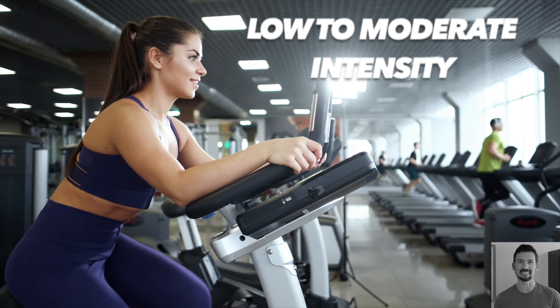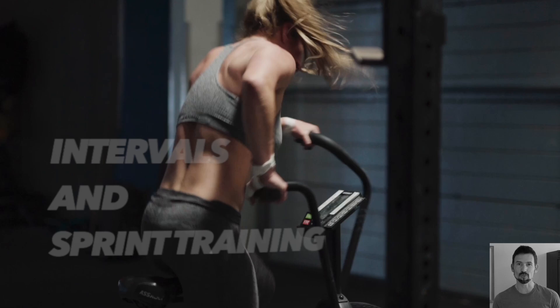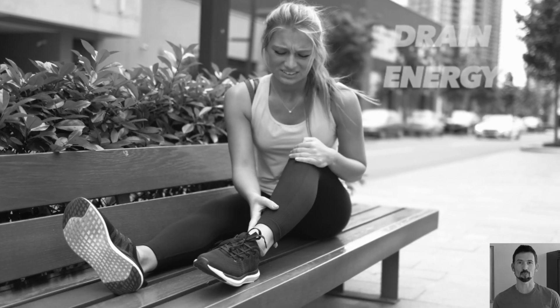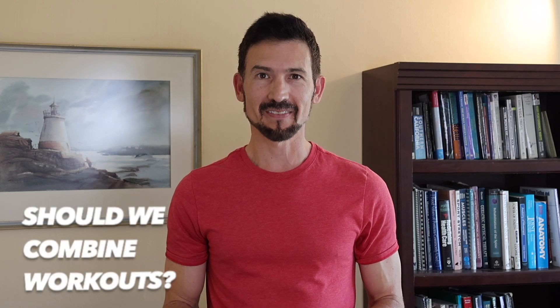Low to moderate intensity steady-state exercise is the most doable approach to training. Intervals and sprint training can give you results more quickly, but the high demands of these workouts can drain too much energy and increase your risk of strains and other injuries. Most studies look at how VO2 max improves with moderate, high intensity, or sprint training in isolation, but top endurance athletes incorporate all of these workouts into their weekly training schedule.